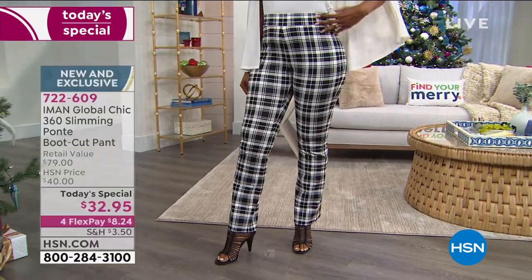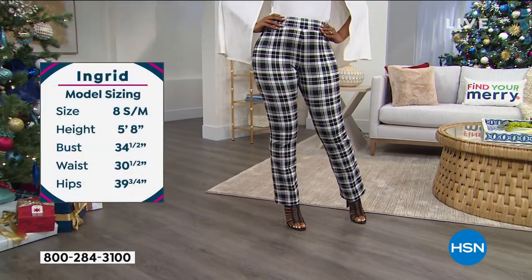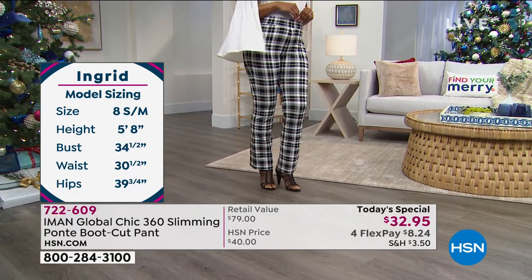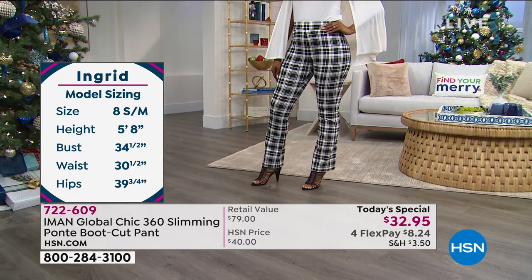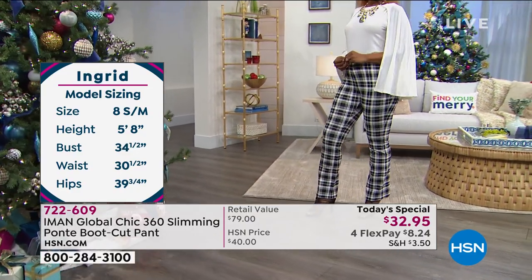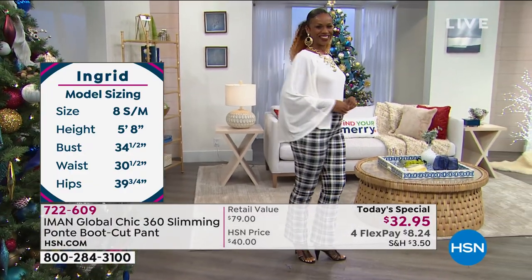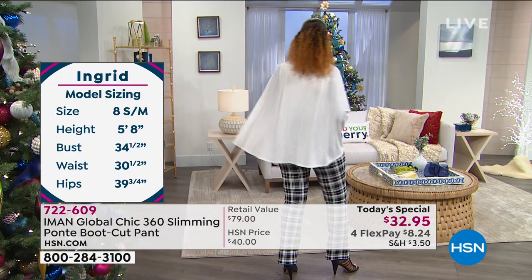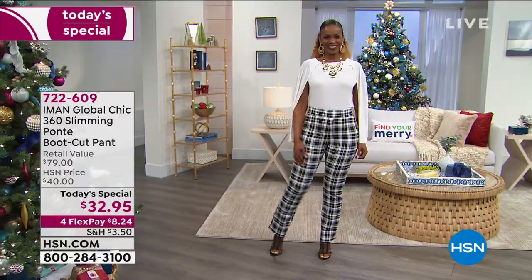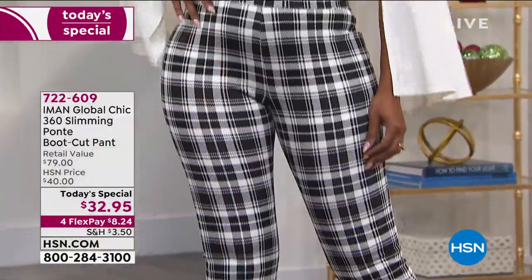All you do is pick your size. We go up to 5X for the first time ever, and you're getting something we have been waiting years to do here at HSN. Her first-ever plaids are here. Her first-ever ponty pant with a boot cut silhouette is here. This is her last pant today's special of the year. They're easy to take care of — machine wash, tumble dry, and they will not wrinkle.